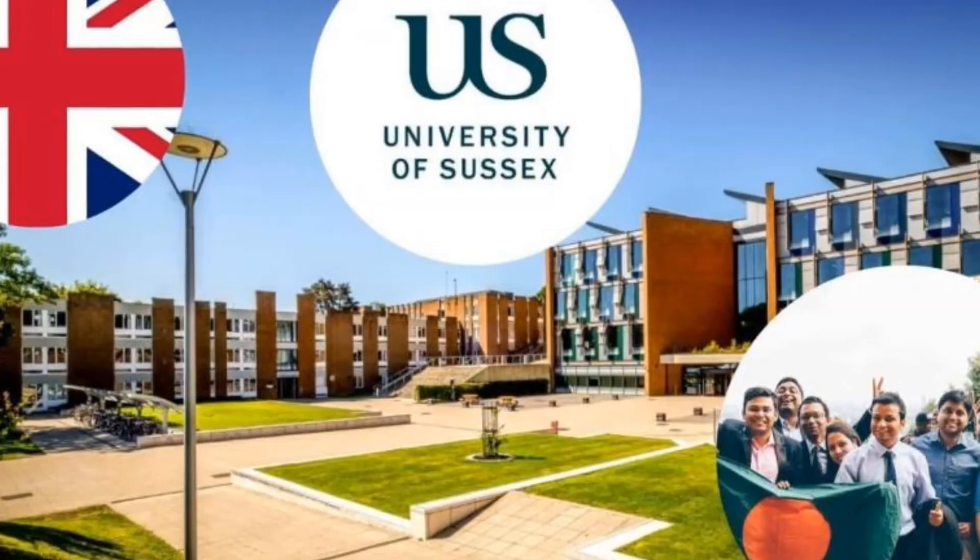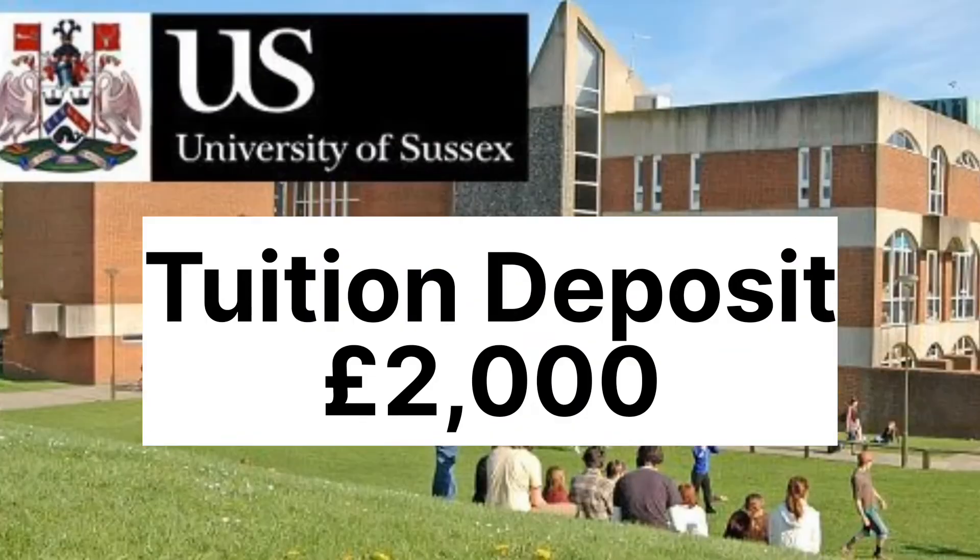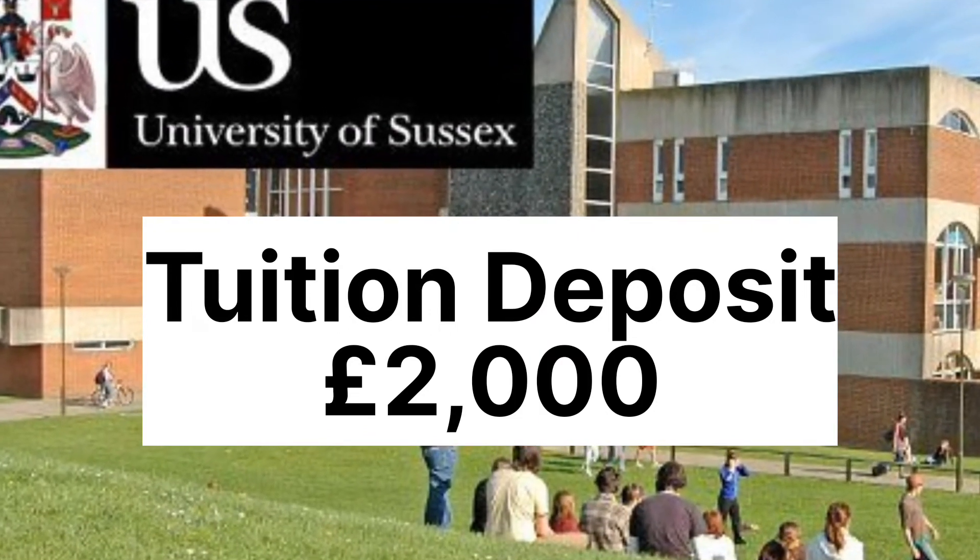University of Sussex in England. At the University of Sussex, you have to pay a tuition deposit of £2,000 to get your confirmation of acceptance.